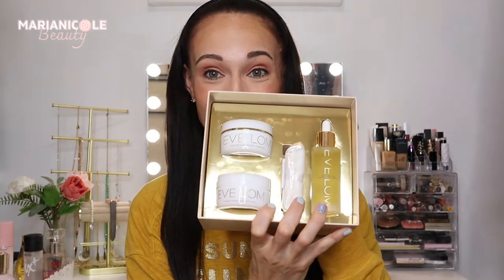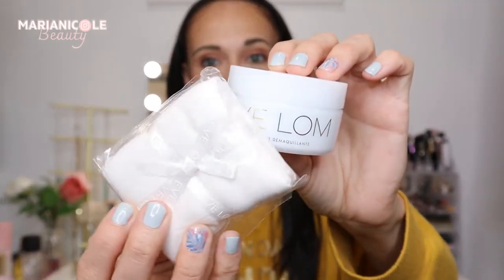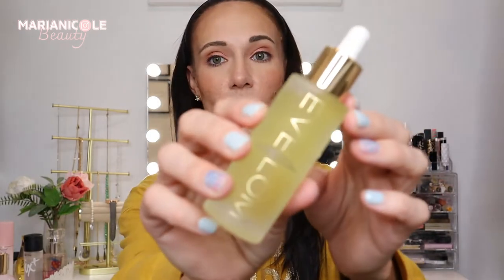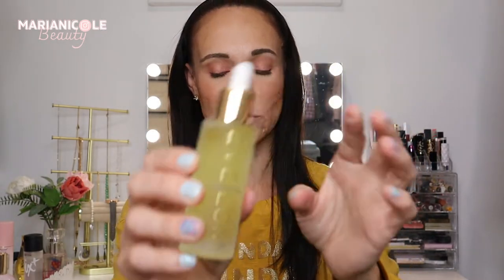So in this kit is a cleanser and a muslin cloth that we are going to be using together. We're going to head over to my bathroom to try those out. We are also going to try the moisture mask, and at the very end we're going to go in with this pretty face oil. I will walk you through the products as we go so it's not information overload, but the first one we are going to try is this cleanser.